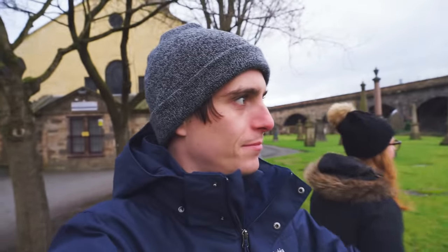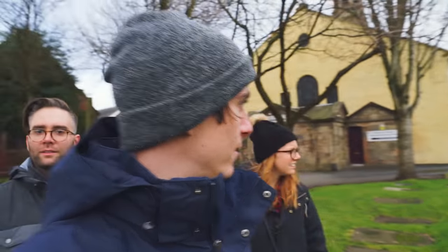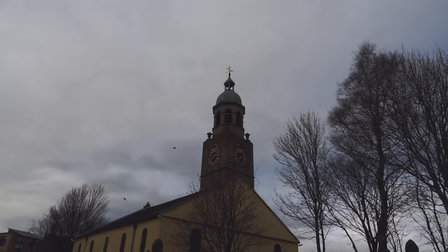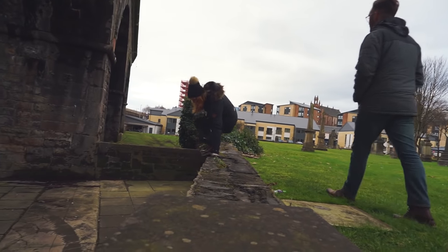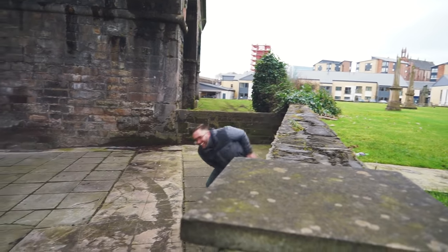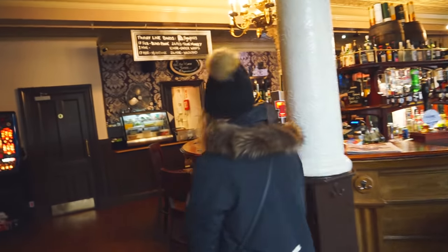We were on our way to just the town to find a pub to drink at, but we keep getting stopped by all this awesome architecture. We just stumbled upon this really, really old graveyard — it looks really old. And guys, check out this pub we stumbled upon. This is legit, man.